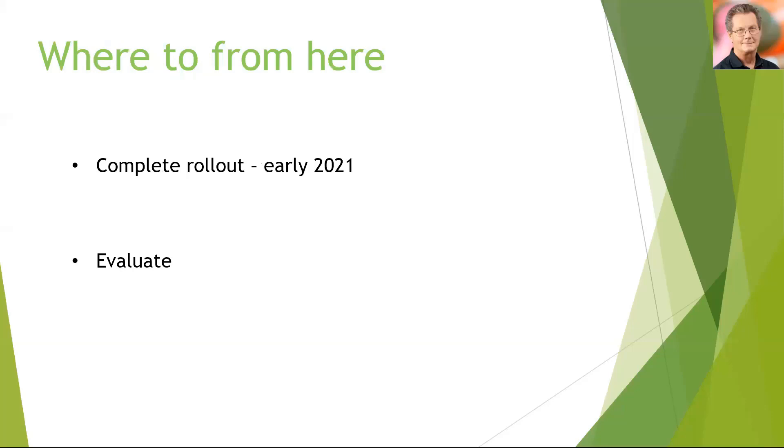So where to from here? We hope to complete the rollout in early 2021 and then evaluate. We hope to find out any bugs, have everyone embedded into using a different platform for clinical and non-clinical communication, and then publish the results from that evaluation.